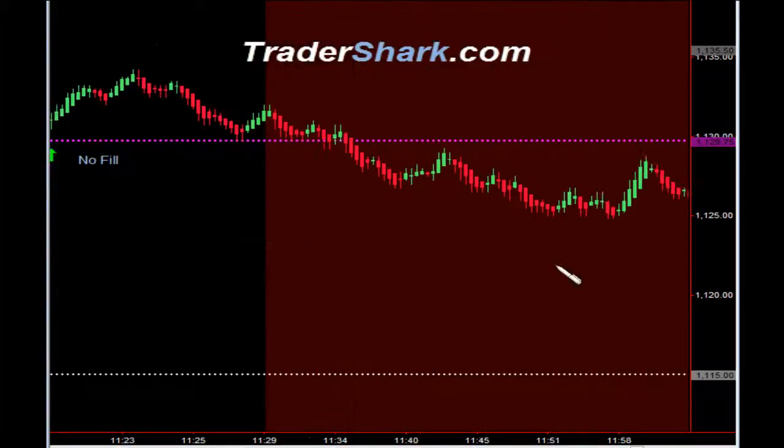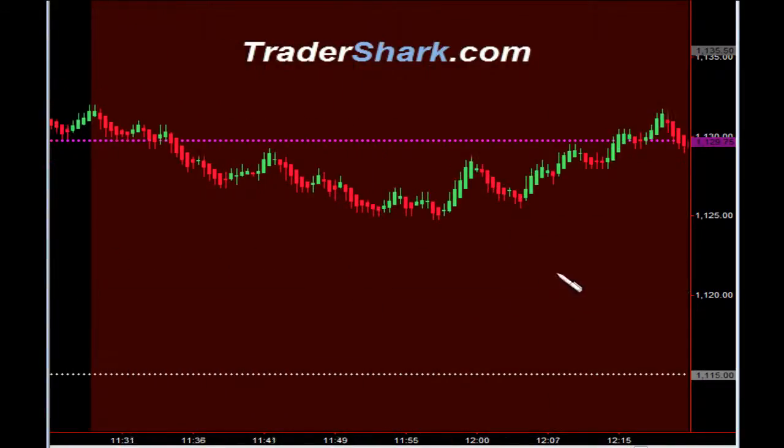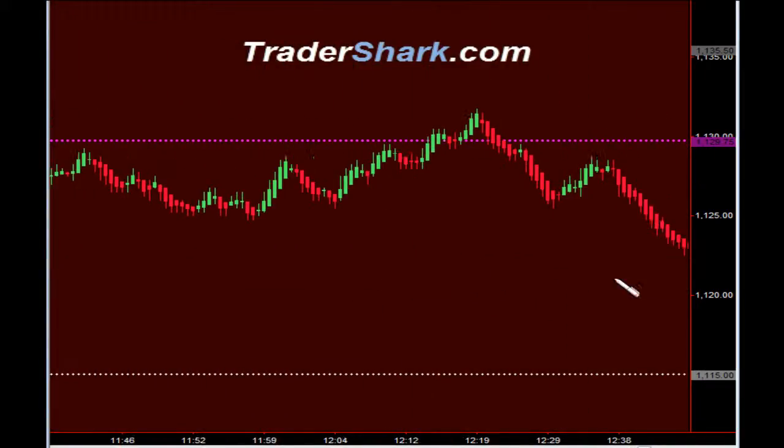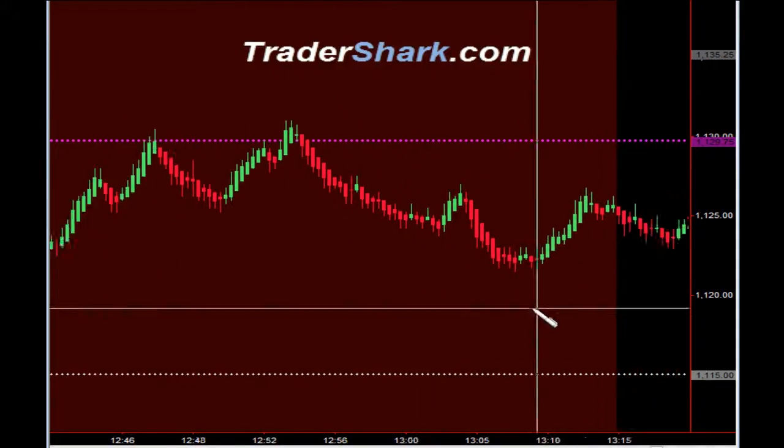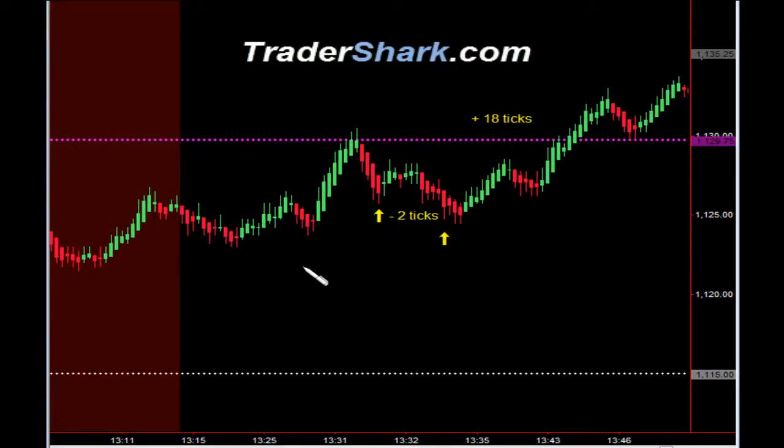From 11:30 to 1:15, we have what's called a no trade zone. It's just a period of higher volatility and lower volume, and we do not trade from 11:30 to 1:15. Coming out of the no trade zone, some market internal indicators were telling us not to be in these trades. So if they're indicated in yellow, these are trades that we do not count for the purposes of counting trades versus ticks. However, they still were valid setups according to the trading plan.